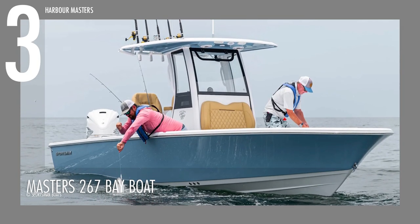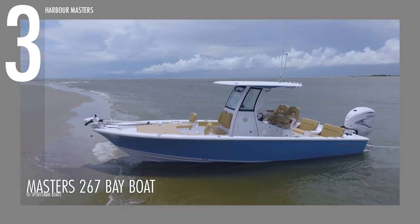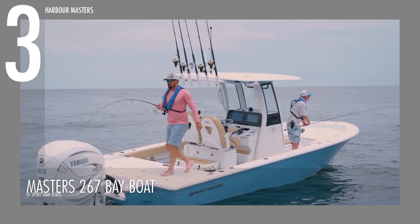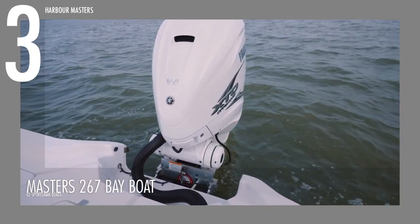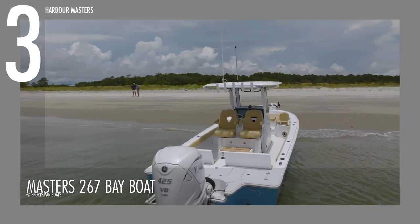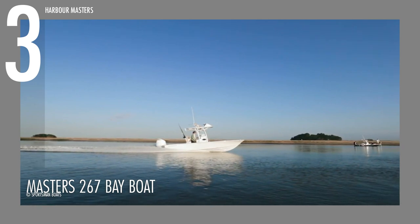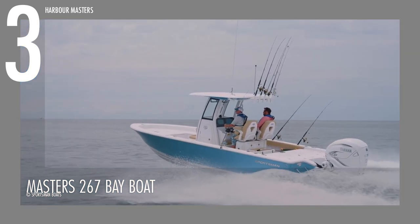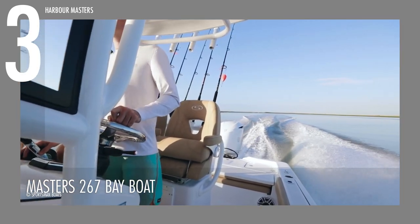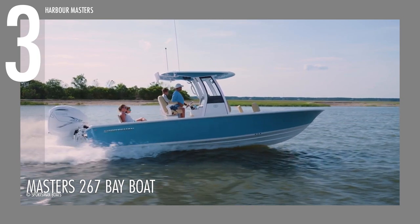Taking the spotlight at number 3 is the Masters 267 Bay Boat, a remarkable creation by Sportsman that seamlessly combines family-friendly features with exceptional fishing capabilities. Designed to be powered by a single outboard engine, you have the choice of two Yamaha options, packing a punch with a maximum horsepower output of 450. This vessel stretches over 26 feet in length and spans a beam of over 9 feet, proudly earning its yacht certification. With a fuel capacity of 121 gallons and a water capacity of 25 gallons, you can embark on extended adventures with peace of mind.